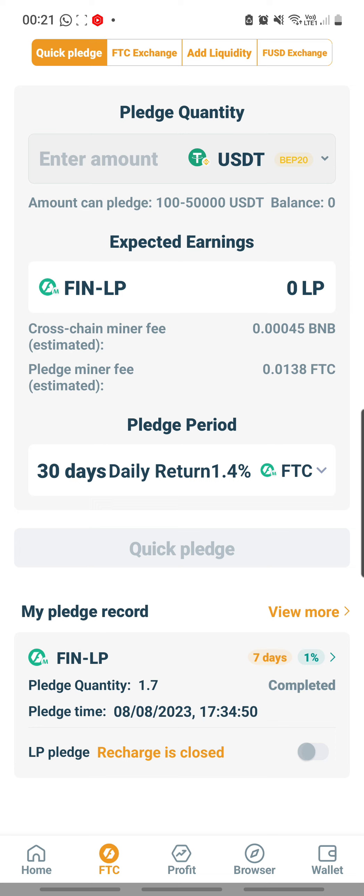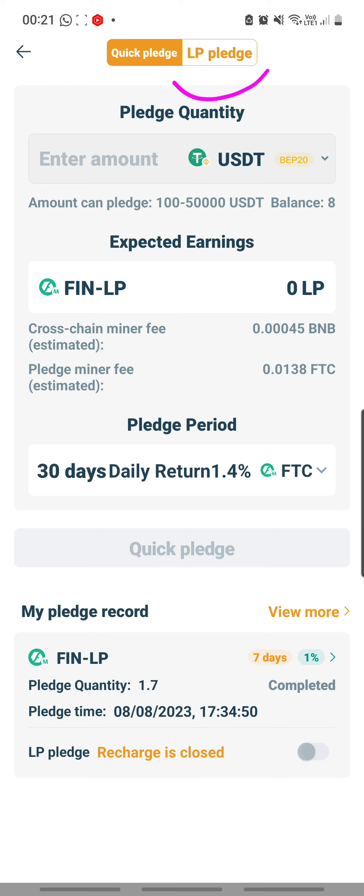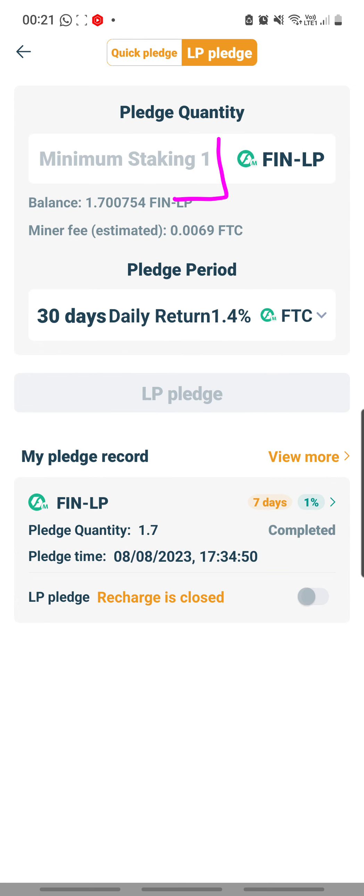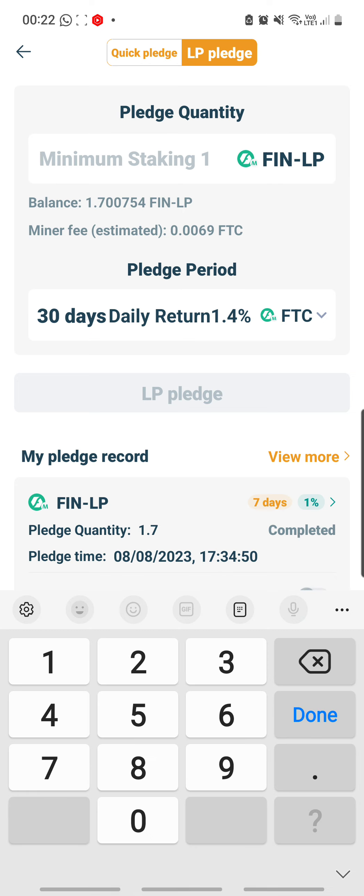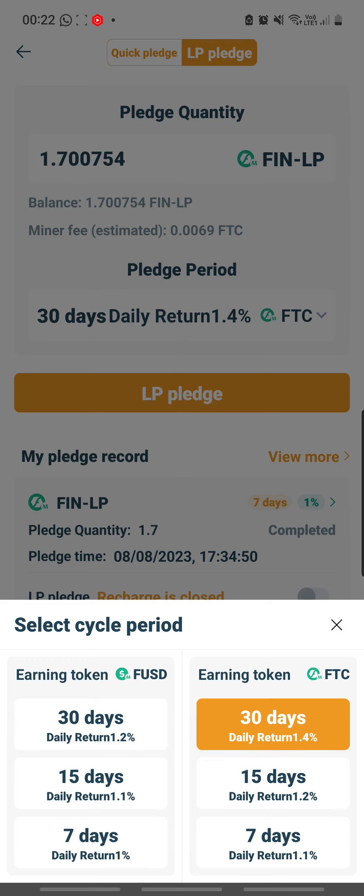Wait — not 'Add Liquidity', I'm sorry, I'm at the wrong place. I should go to 'Pledge Liquidity': click on 'Profit', then click on 'Liquidity Pledge' — this arrow here — and then select 'LP Pledge' for pledging LP. Here it tells you the minimum is 1, and fortunately I have more than 1, so I'm going to pledge the full 1.700754.